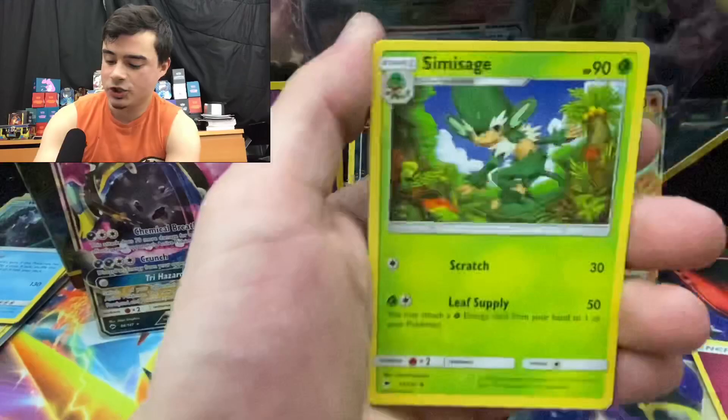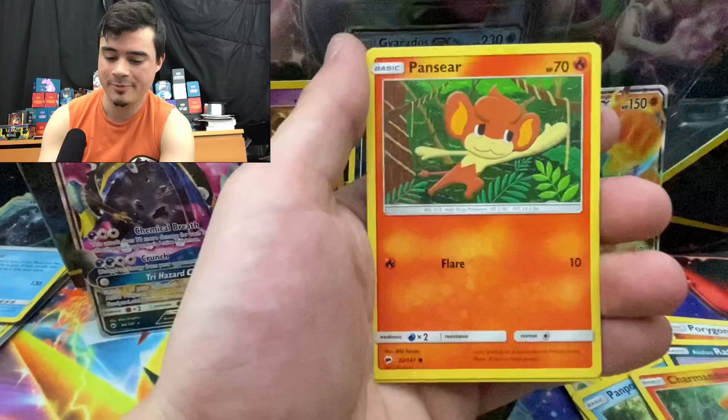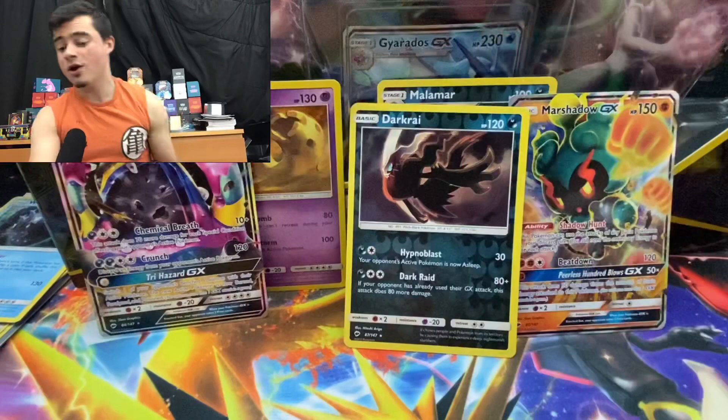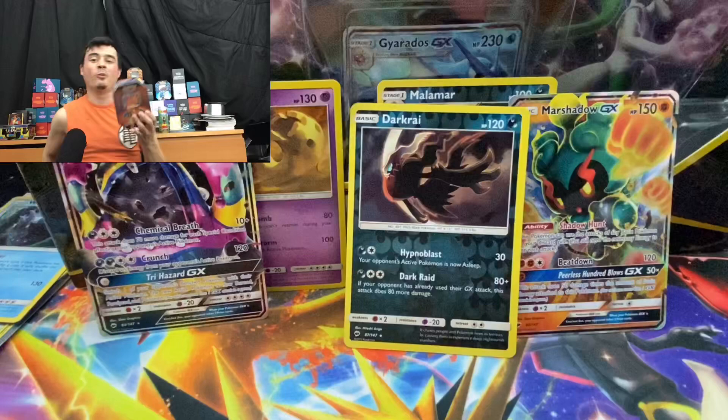Fire to end it — Electric, Simisage, Noctowl, Pansear, Purugly, Gurdurr, Charmander — he's so sad in the rain — Pansear, reverse holo, Simisear, and a Bewear. We're not gonna end our decade on a Bewear.